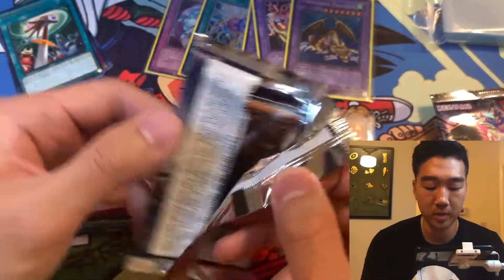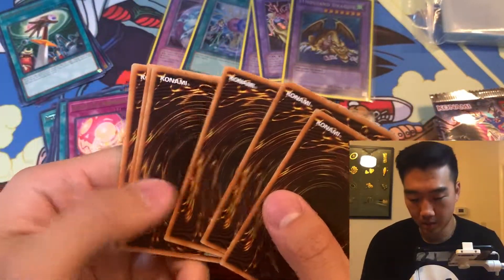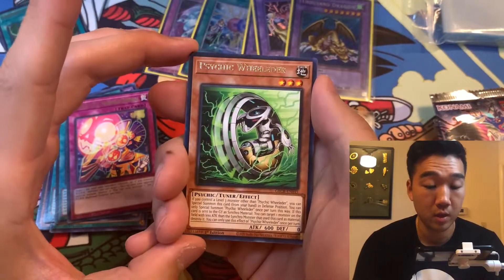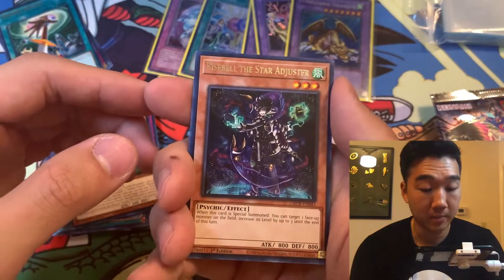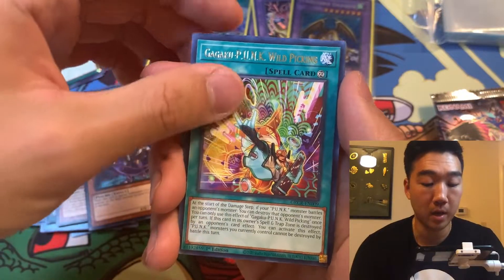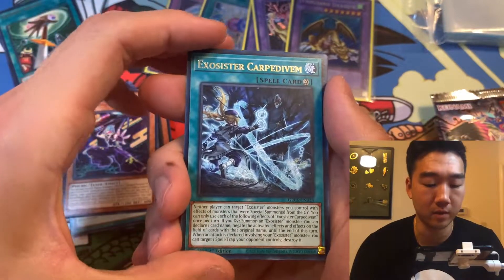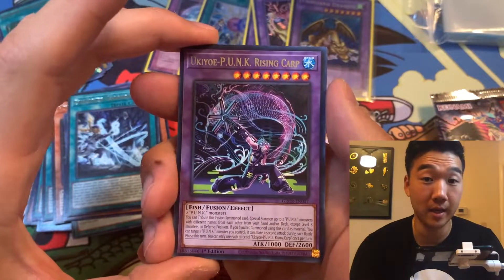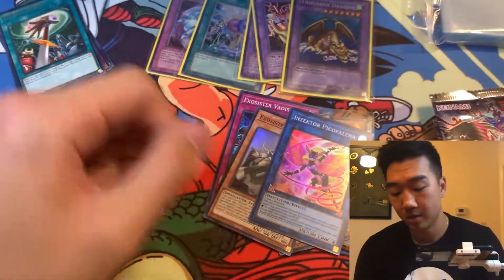I don't play professional Yu-Gi-Oh, so I don't really know what the sets are like — I just collect. I'm hoping we can pull one ultra rare in this pack. Psychic Wheelader, Risebell the Star Adjuster, Gagoku Punk, Ukiyo Punk — a lot of punks. Does anyone know what Punk stands for? Another Exocister Carpe Divum, Ukiyo Punk, Rising Carb. No ultra rare — we get an Inzector Pico Felina, so another super rare.